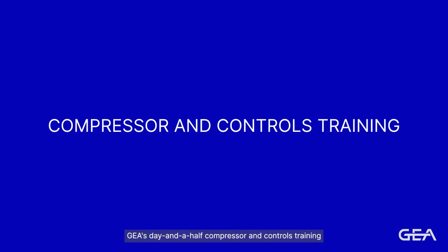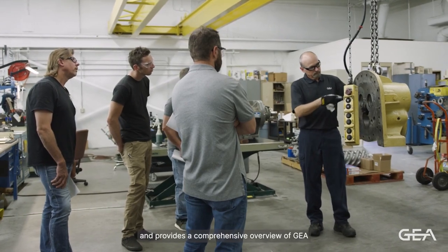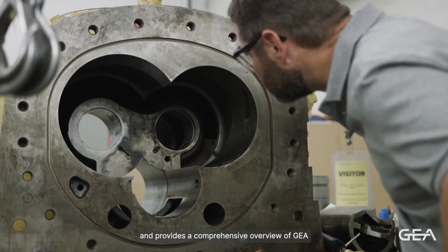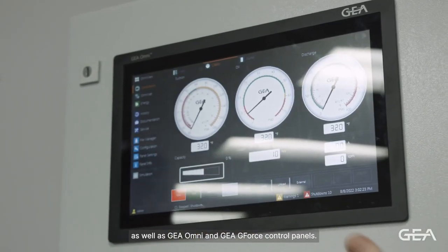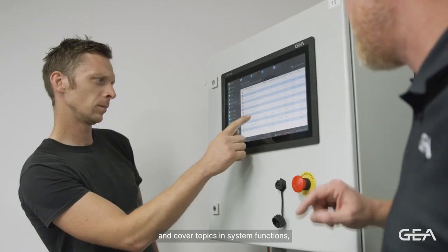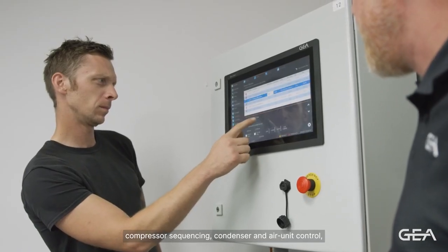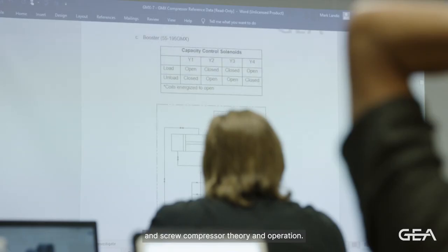GIA's day and a half compressor and controls training is open to all industry professionals and provides a comprehensive overview of GIA screw compressor operation and maintenance, as well as GIA Omni and GIA GeForce control panels. Participate in hands-on lab exercises and cover topics in system functions, compressor sequencing, condenser and air unit control, and screw compressor theory and operation.